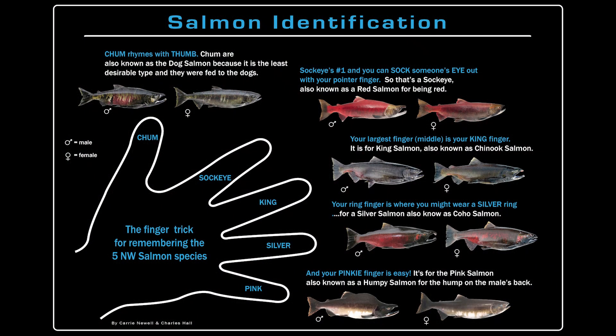Our largest finger is our middle finger, which helps us remember the Chinook salmon, also called the king salmon. Our ring finger — if you wear a ring on it, maybe the ring is silver — helps us remember the silver salmon, which is also the coho. And our pinky is the smallest finger, which reminds us of the pink salmon, and they are the smallest salmon.